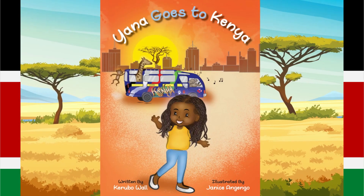Hi, welcome to Dixie Storytime World. I'm proud to present Jnana Goes to Kenya, a beautiful book written by Kirubo Wall and illustrated by Janice Anjengo. If you'd like to buy a copy of this book, the link is available in the description at the bottom of this video.